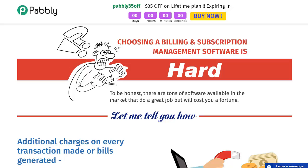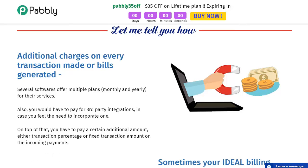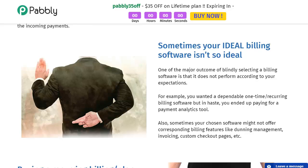When choosing a billing and subscription management software, that can be very hard. There are tons of software available in the market that do a great job, but the problem is they're going to cost you a fortune — hefty monthly fees, additional charges on every transaction or bill generated. Several softwares offer monthly and yearly plans and also require payment for third-party integrations. On top of that, you pay an additional transaction percentage or fixed transaction amount on incoming payments.